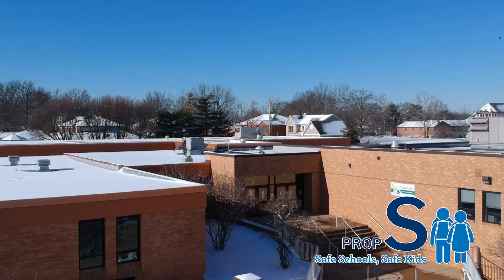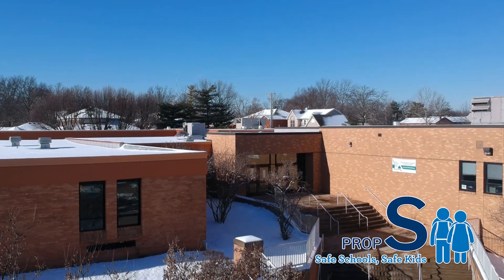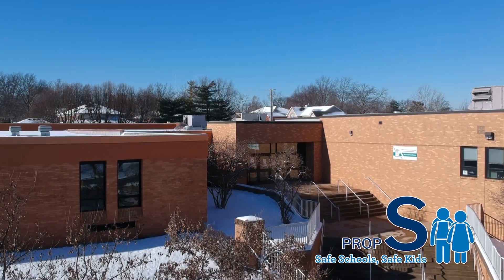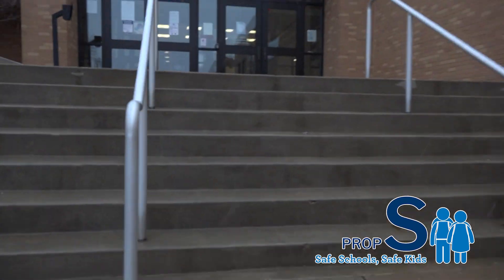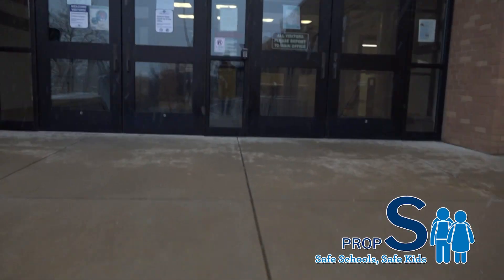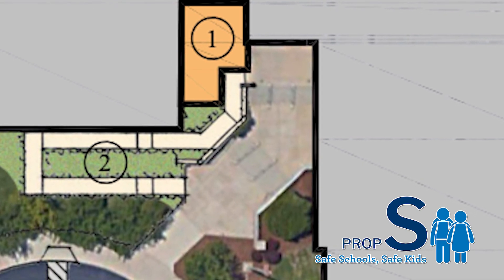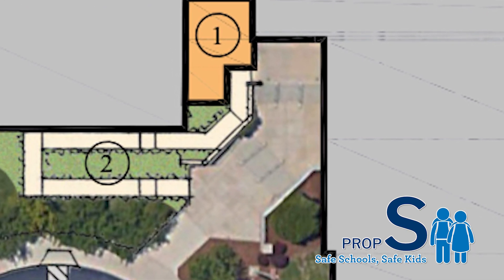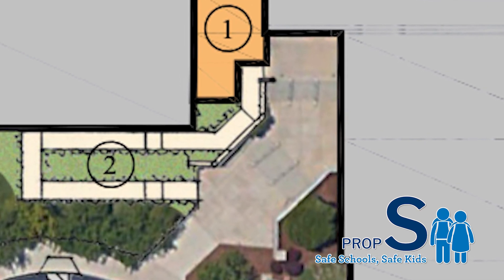If you've ever been to Washington Middle, you know that we have a lot of stairs. If a student is in a cast, or we have any students or adults in wheelchairs, they have to go all the way around our building. There is no access to the front of our building currently. So we want to be more welcoming — when you come to Washington, you don't have to figure out how to get in. It's right there for you.